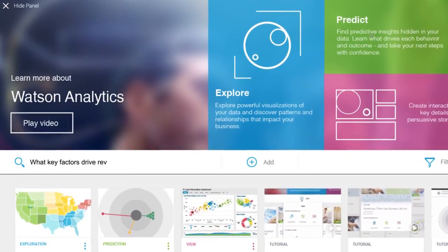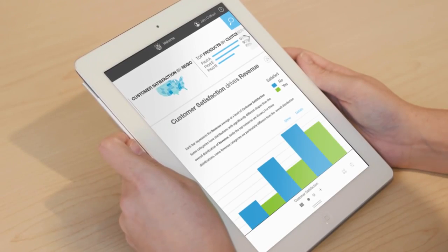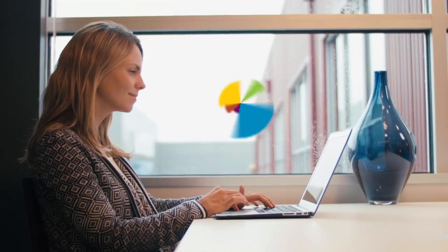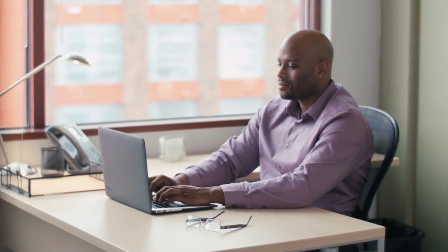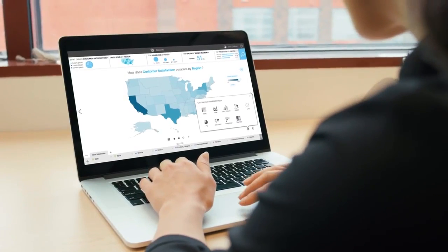Watson Analytics gives you the ability to ask key questions and get answers in a way you can quickly understand. Whether you're looking to optimize marketing campaigns, better service customers, or improve any kind of business decision, Watson Analytics can help.